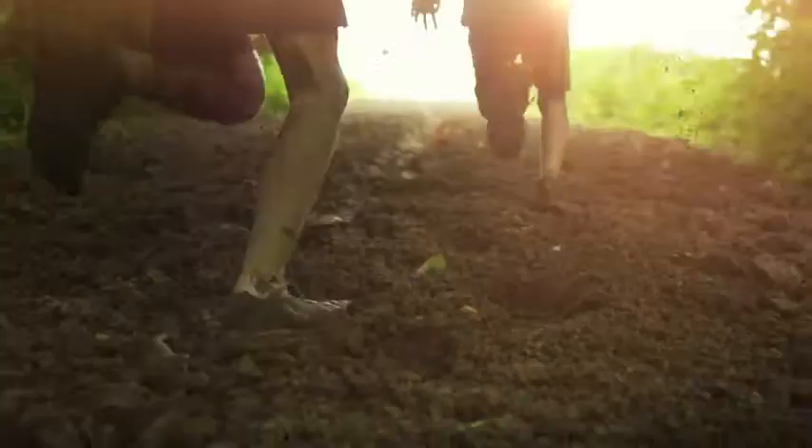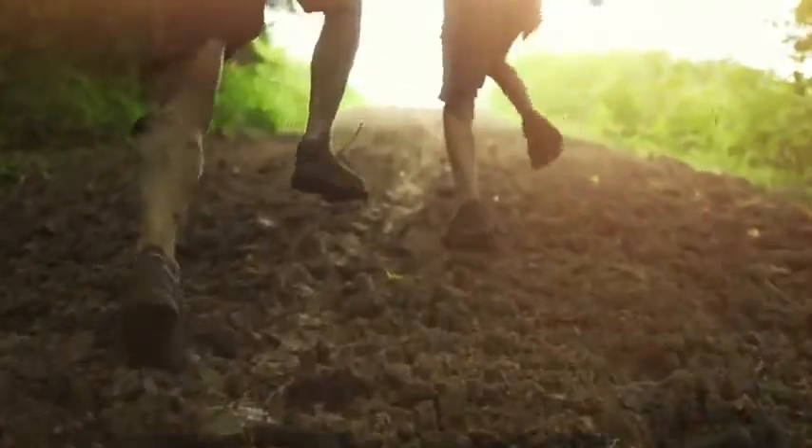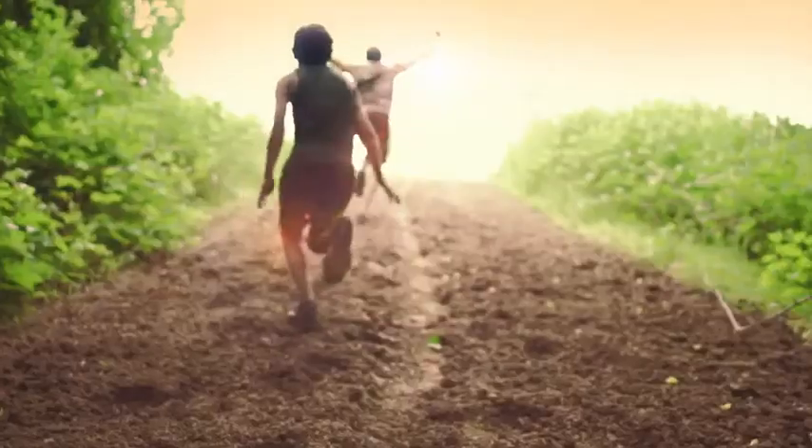When you have a floor liner in, you don't care about what you bring in because you know you can just shake it off, hose it off, do whatever you want.